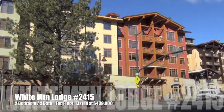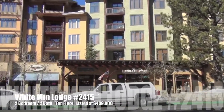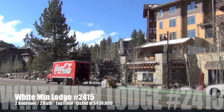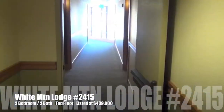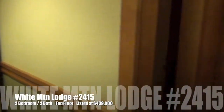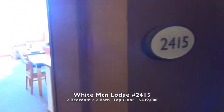This is White Mountain Lodge, number 2415, located above Minaret Road, in the village. Let's go inside.